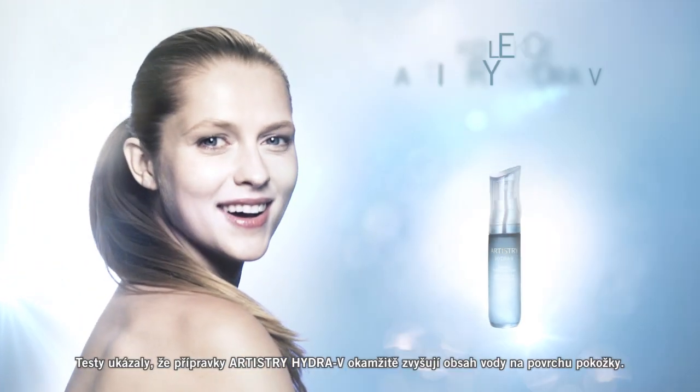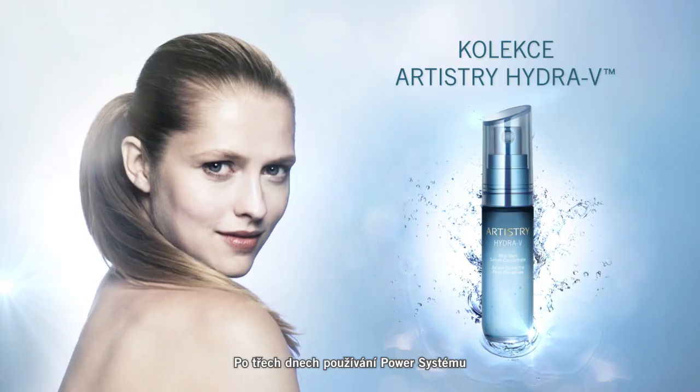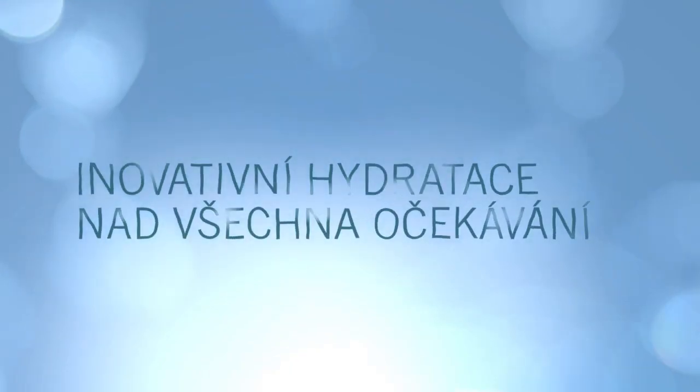Artistry Hydra V testing reveals that the skin's surface water content instantly increases. After three days of using the power system, skin looks fresher and feels smoother.